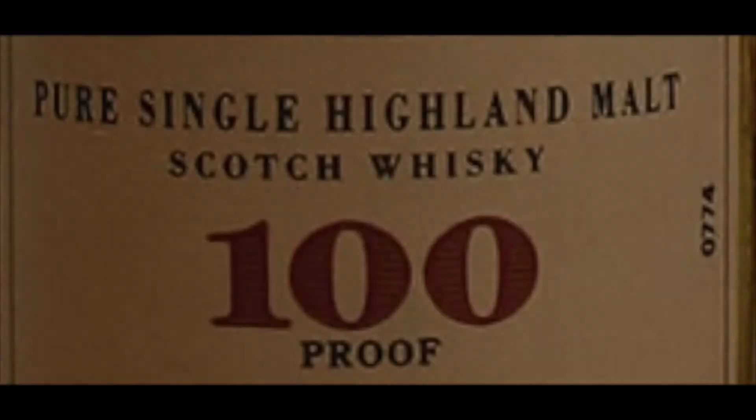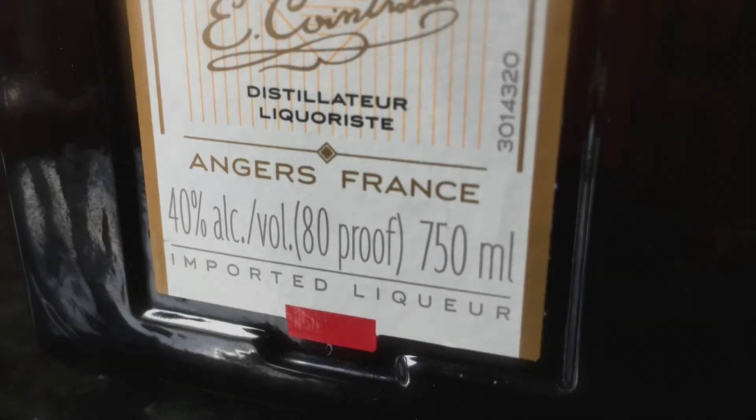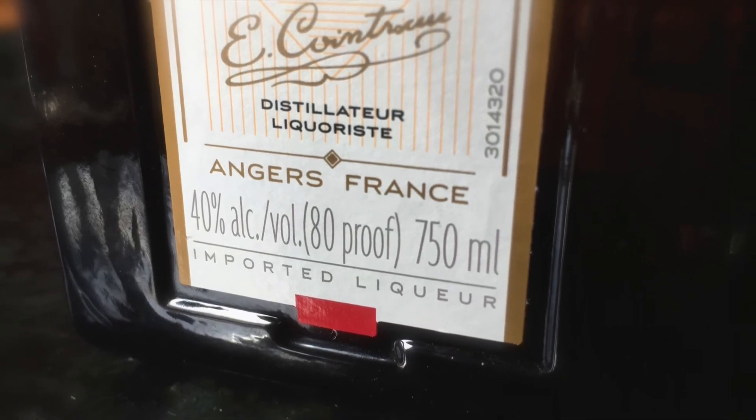Proof. This is the measure of an alcoholic drink's strength. For example, a liquor that is labeled 100 proof contains 50% alcohol. One labeled 80 proof contains 40% alcohol, and so forth.